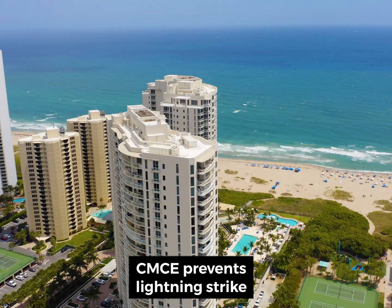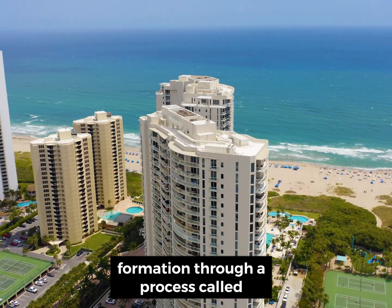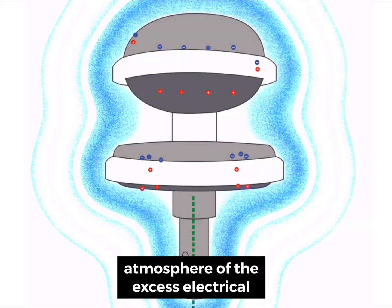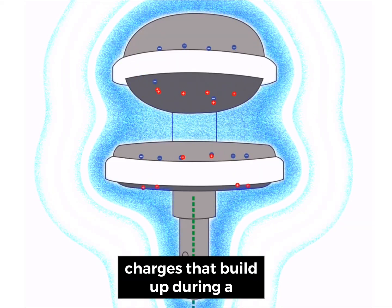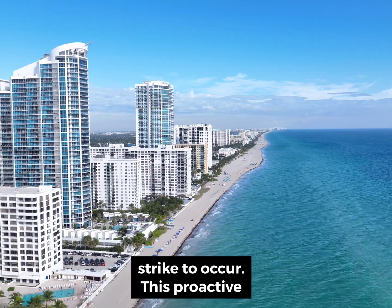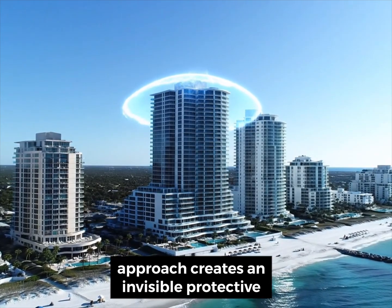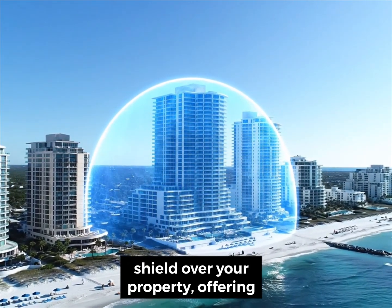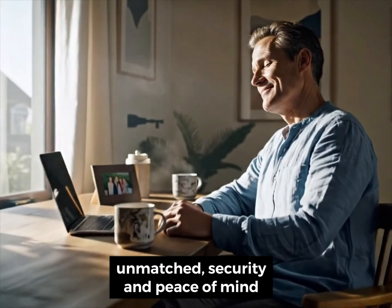Unlike lightning rods, the CMCE prevents lightning strike formation through a process called deionization. It drains the atmosphere of the excess electrical charges that build up during a thunderstorm, eliminating the conditions necessary for a lightning strike to occur. This proactive approach creates an invisible protective shield over your property, offering unmatched security and peace of mind for years to come.